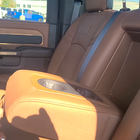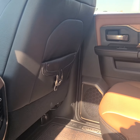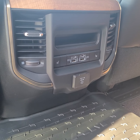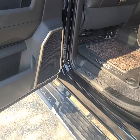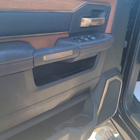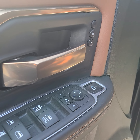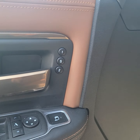Here is your pull-down cup holder. Check out all the technology available in the back. Moving into the front — all of your door controls and your memory seat controls.